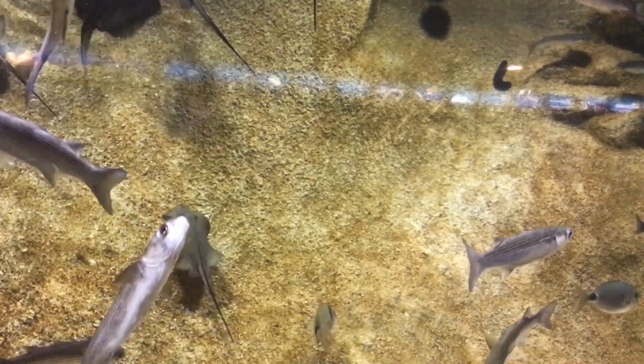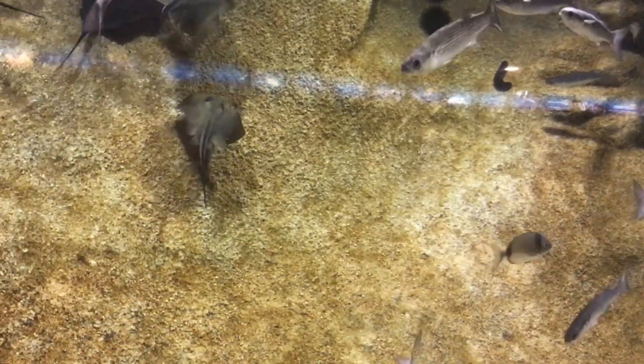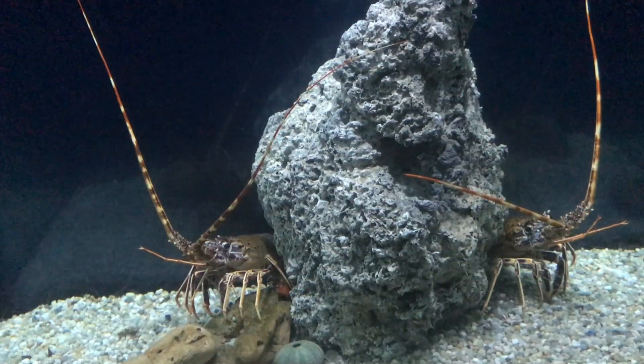Go to one of the bridges and find a building with a circular ceiling roof — this is the aquarium.